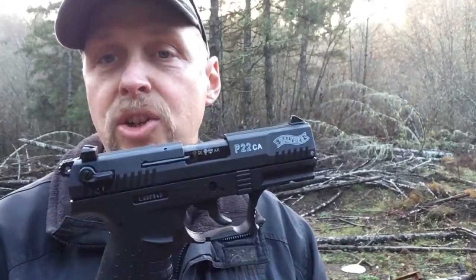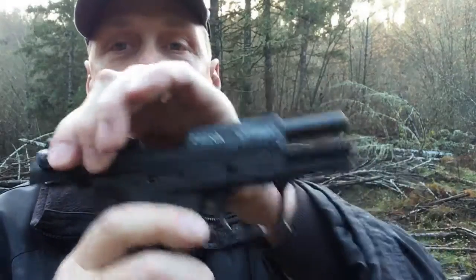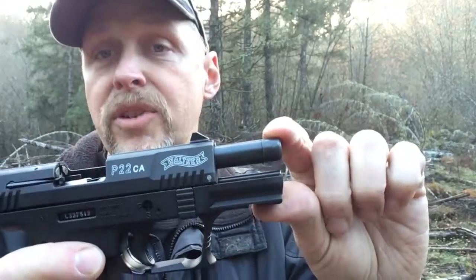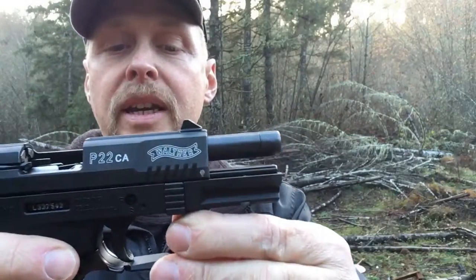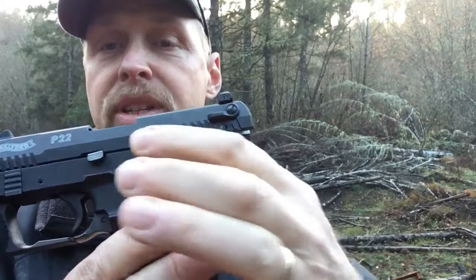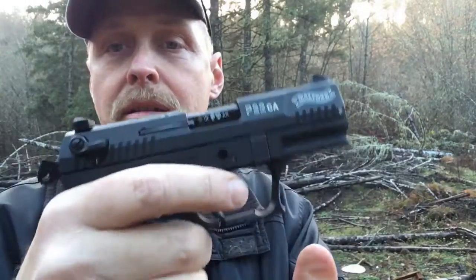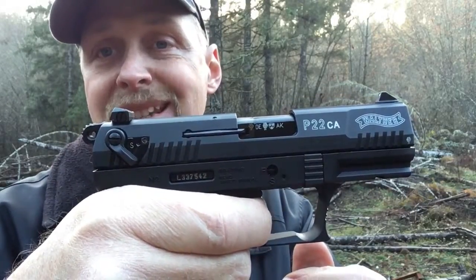It has a lot of the same features that you would find on a full-size military handgun. It has a threaded barrel and a rail for lights and lasers. The threaded barrel is for a silencer, by the way, if you want to do something like that. It has all ambidextrous controls, except for the slide stop. It has an ambidextrous safety, which has a hammer block, so you can drop the hammer safely on safe.